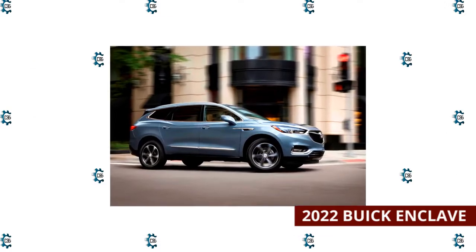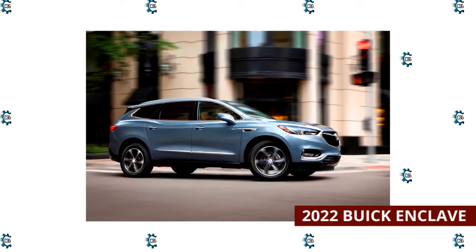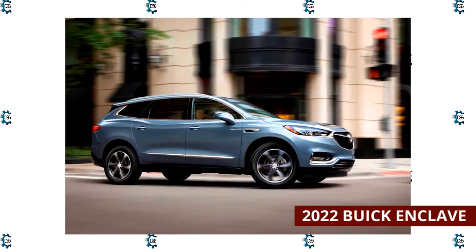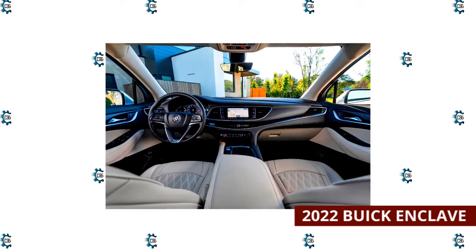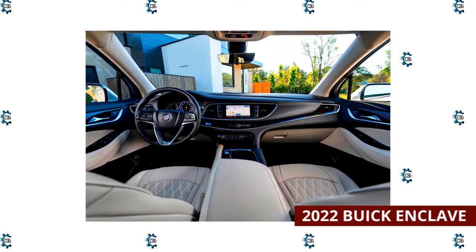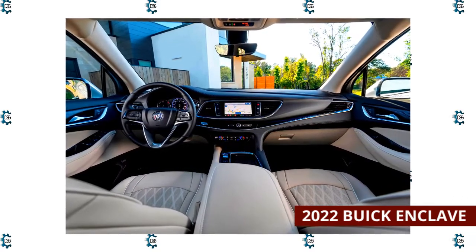2022 Buick Enclave. The 2022 Buick Enclave's tech includes an easy-to-use infotainment system with wireless Apple CarPlay and Android Auto. For 2022, Buick updated the Enclave styling and gave it more standard safety features. However, its cabin materials are a step below the competition, which comes as a surprise considering its above-average price in the segment. This Buick handles corners with respectable balance, rides smoothly, and accelerates quickly. When properly equipped, the Enclave can tow up to 5,000 pounds.